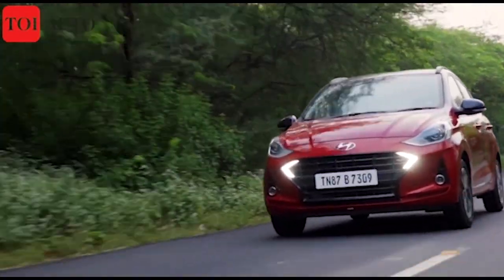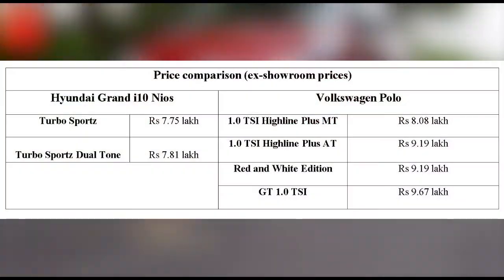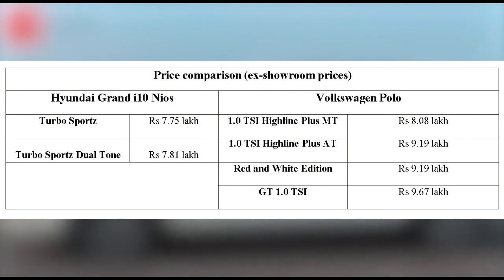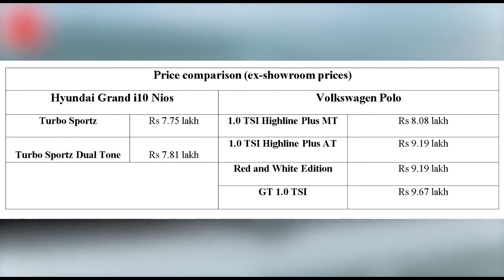To get the exact differences between these two hatchbacks, we directly compare the Grand i10 Nios Turbo Sports trim, which starts at rupees 7.75 lakh ex-showroom, and the Polo's 1.0 TSI Highline Plus trim, which starts at rupees 8.08 lakh ex-showroom.